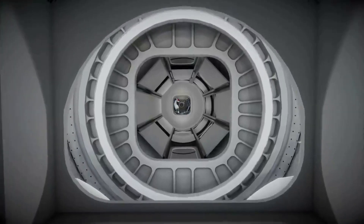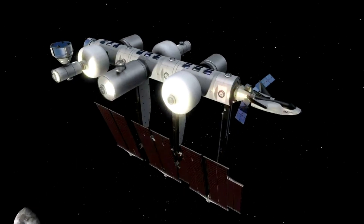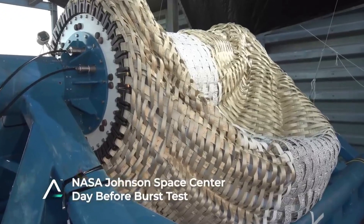Specifically, the Life Habitat will serve as both a habitation and a payload element for the Orbital Reef Commercial Space Station. If successful, it could change how we work and live in space. Here I will go more in-depth into yesterday's announcement and test, the Life Habitat itself, its impact on Orbital Reef, and more.